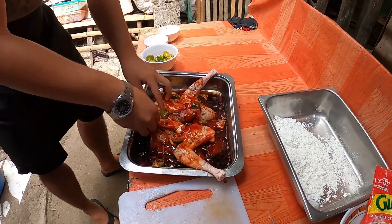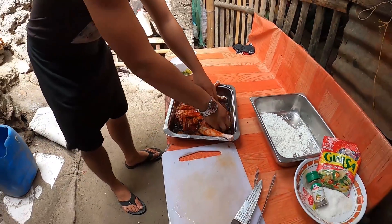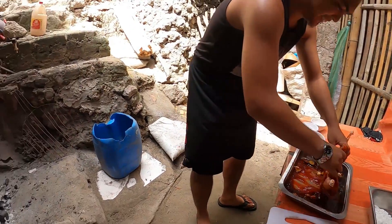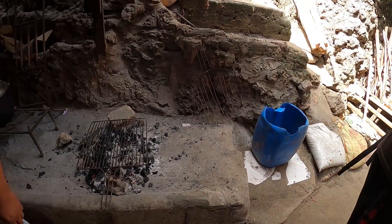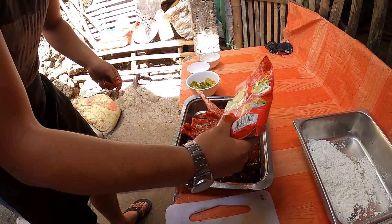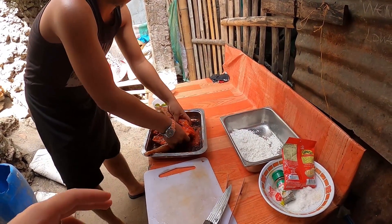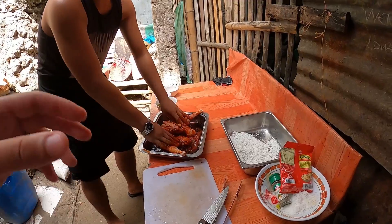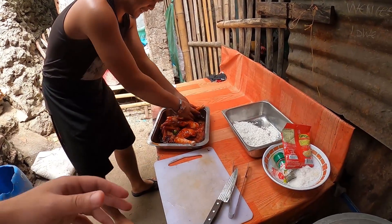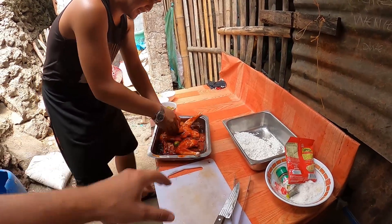Oh wow, that looks like it's gonna be amazing. Filipino style — Filipino style native chicken. Kinamok? Yeah. Oh man, I'm excited. This reminds me of how my family cooks. I'm from Venezuela — a Spanish-speaking country. We were also colonized by Spaniards, so I think we have similar cooking techniques. This is like something my mom would do.